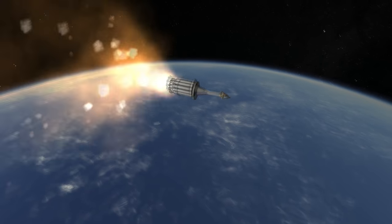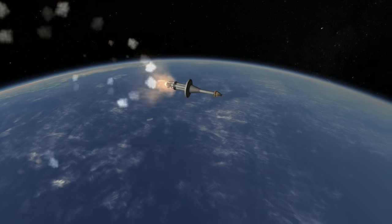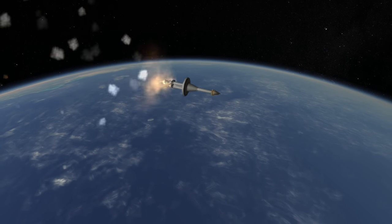The payload to orbit for Juno-2 was a mere 41 kilograms out of a launch mass of 55 tons. Its escape velocity mass was 6 kilograms.